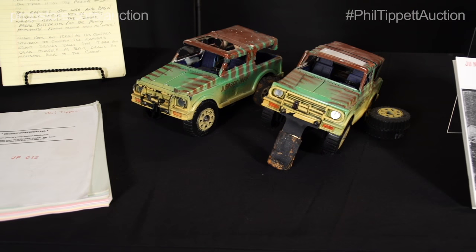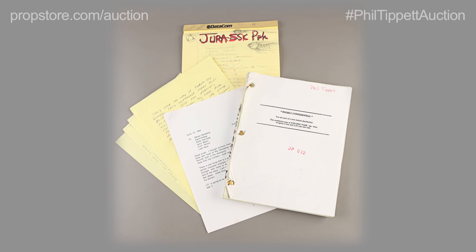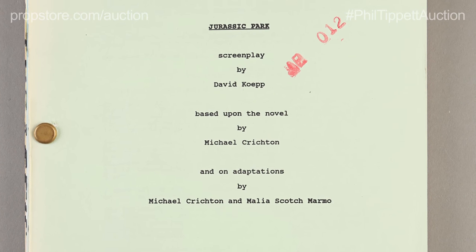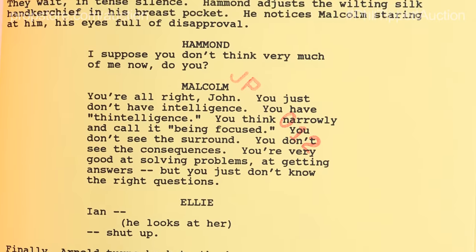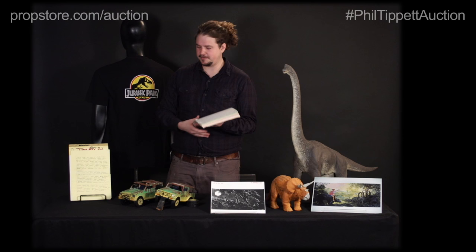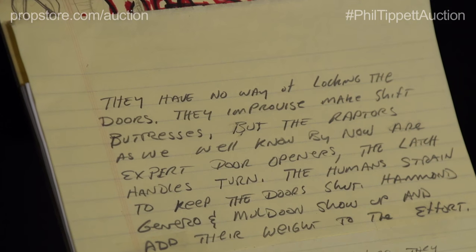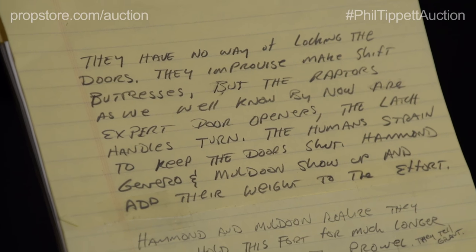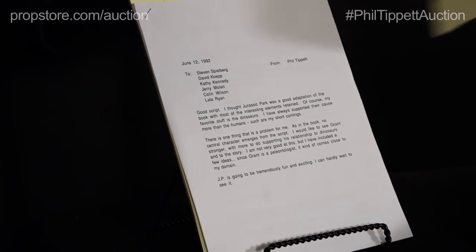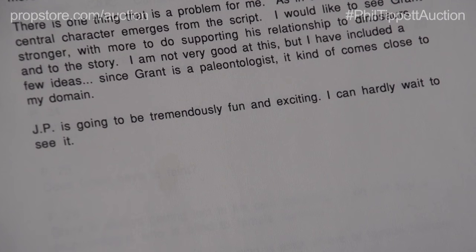So let's start with early in the production. Phil came on really early on. This film started going through script revisions as early as 1992, and here I have an early draft from 1992 written by David Koepp. As you can see, it's got several different color pages representing different revisions done during the whole writing process. We also have some handwritten story notes that come with this lot, written by Phil himself, detailing the beats of the story. Phil was very much a paleontologist at heart, and so he had some notes on the realism of the dinosaurs in the script.